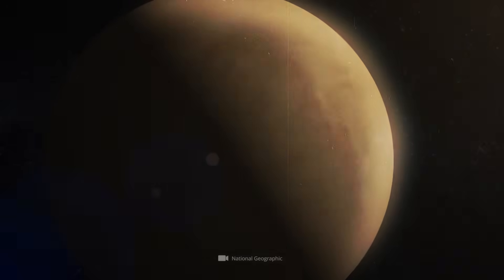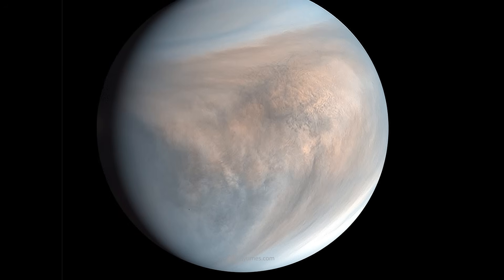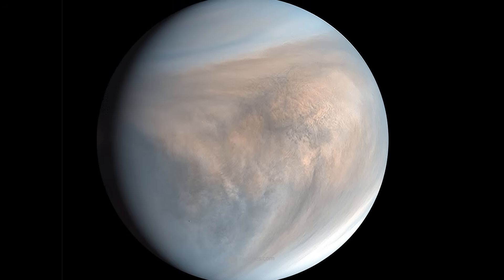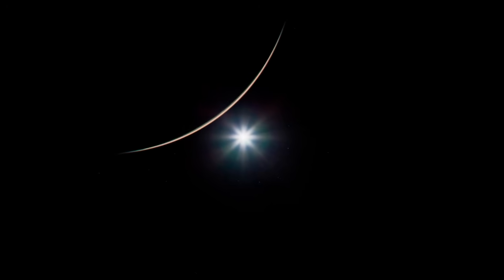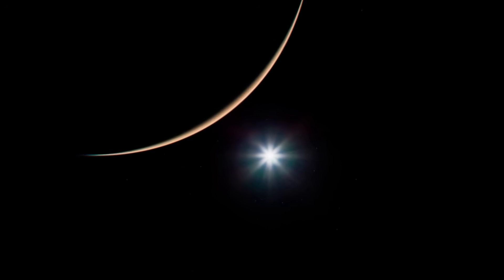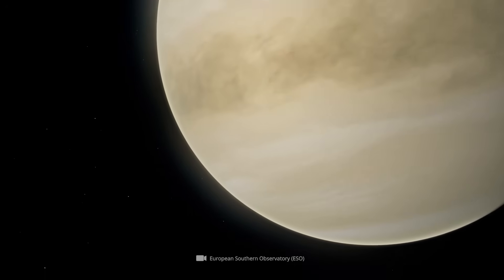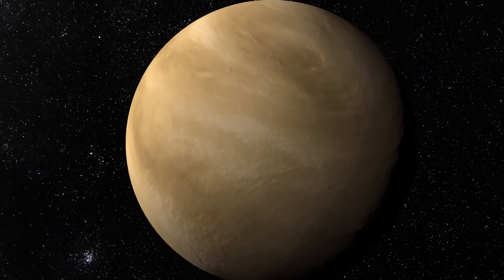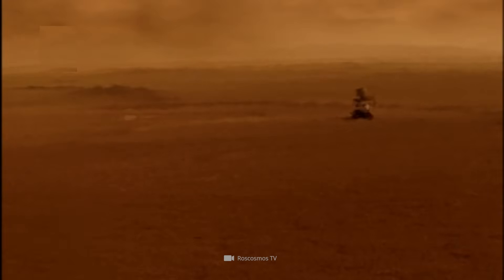But then why aren't there many more photos of Venus? The conditions there are simply murderous. No Western probe has ever taken a real photo of the surface. It's true that NASA missions such as Magellan provided images of our neighboring planet, but these were obtained by radar scans from orbit and not by photographs in the true sense of the word. After the end of the Venera missions in 1985, no space agency seriously attempted to return to Venus.